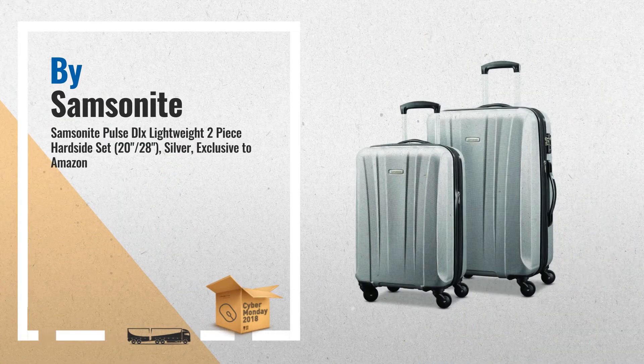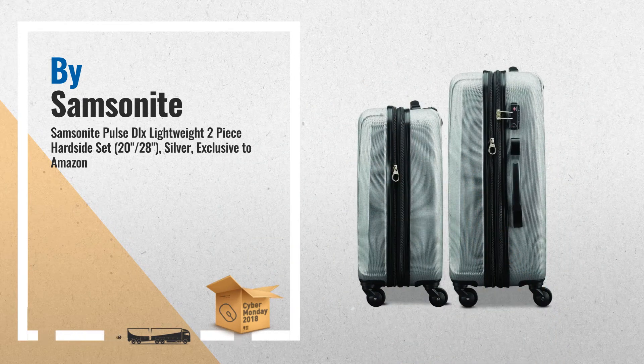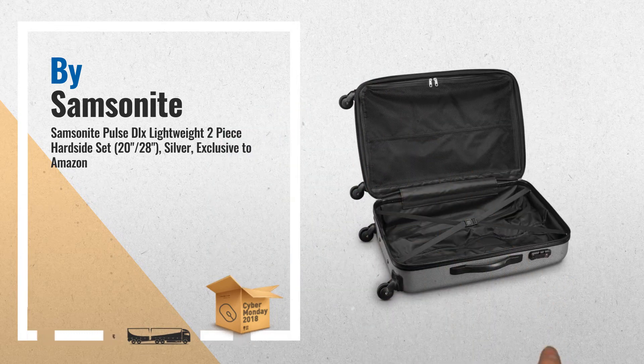Number 2. This lightweight line offers heavyweight protection riding on effortless spinner wheels. Samsonite Pulsed Legs Lightweight 2-piece hard-side set, 20/28, silver, exclusive to Amazon, by Samsonite.